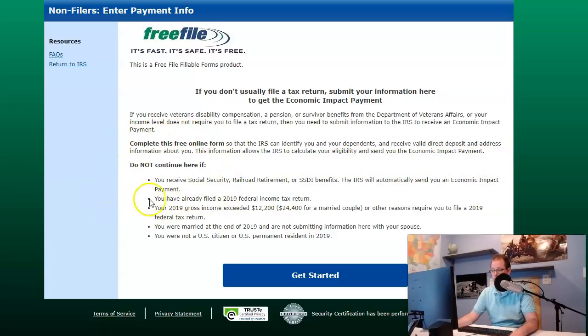Do not continue here if you receive Social Security, Railroad Retirement, or SSDI benefits — the IRS will automatically send you the economic impact payment. That's full Social Security, not SSI. SSI is supplemental — it's not Social Security, Railroad Retirement, or SSDI. Also do not continue if you've already filed your 2019 federal tax return, or if your 2019 gross income exceeded $12,200 or $24,400 for a married couple.